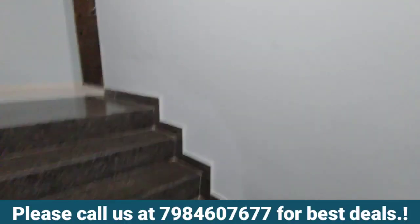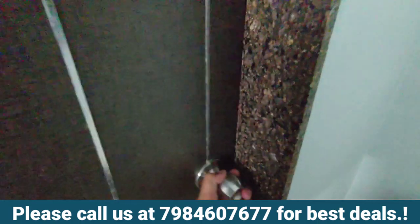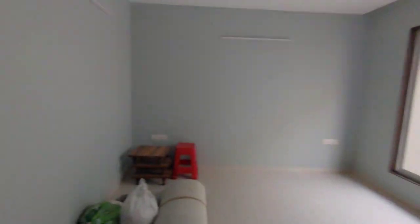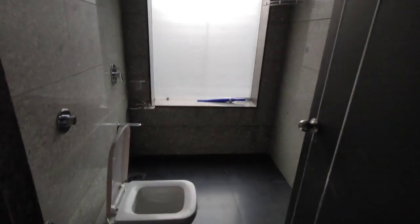If you are interested, then call on the number below. This is one more bedroom on the second floor — again a very huge bedroom. You can see the size is very big. Paint and all done, plus ceiling with P.O.P. is also done. This is attached to the toilet. Big in size.